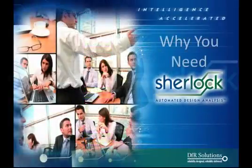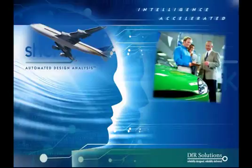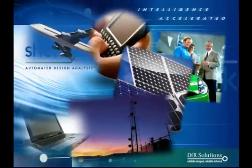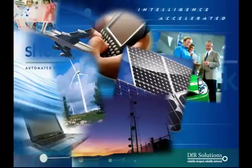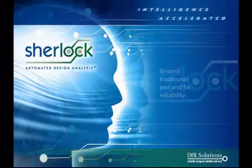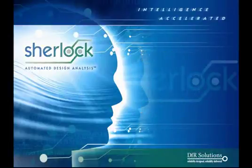Why do you need SHERLOCK? With SHERLOCK Automated Design Analysis, you'll design better, more reliable products. Get products to market faster. Enhance customer satisfaction and increase brand loyalty. And improve profitability. Don't wait — join the growing community that sees beyond traditional test and fix reliability methods.